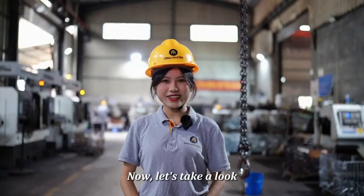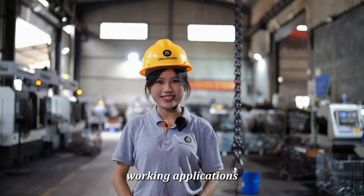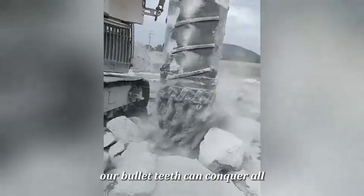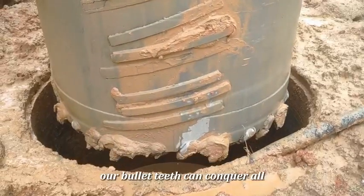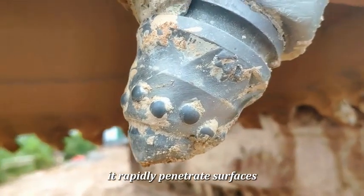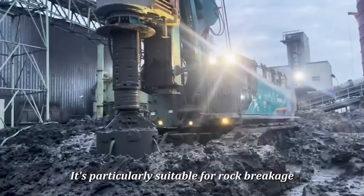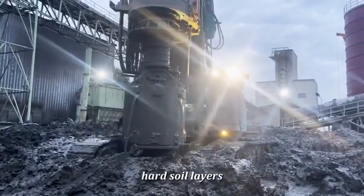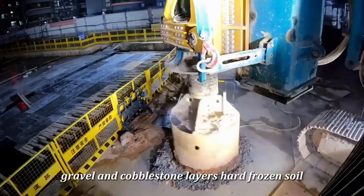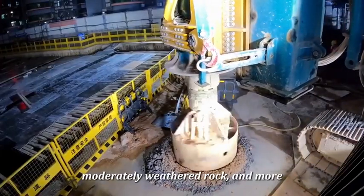Now let's take a look at the performance of our bullet-tip in real working applications. No matter if it's solid rocks or stubborn concrete, our bullet-tip can conquer all. With its powerful impact force, it rapidly penetrates surfaces. It is particularly suitable for rough hard soil layers, gravel and cobblestone layers, hard frozen soil, moderately hard rock, moderately weathered rock, and more.